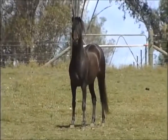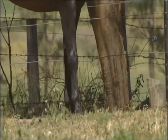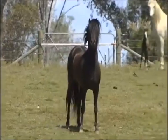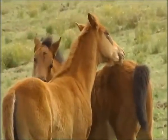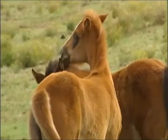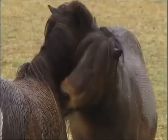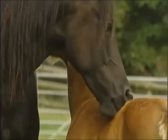Horses are notoriously highly strung and nervous, which is why they were the last animal to be successfully domesticated. What's more, their senses are far more developed than ours. Their sense of touch, for instance, is used as a means of communication. Mutual grooming like this allows the horses to bond.